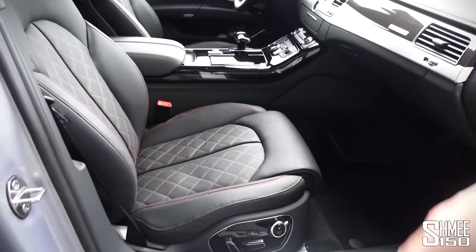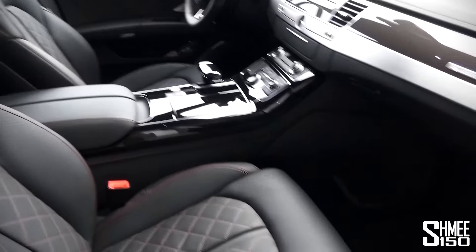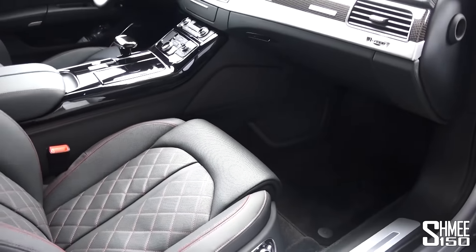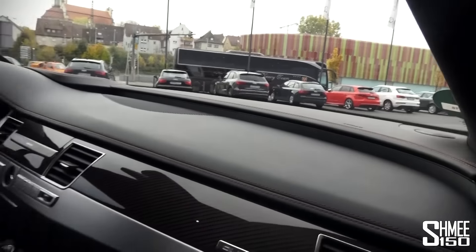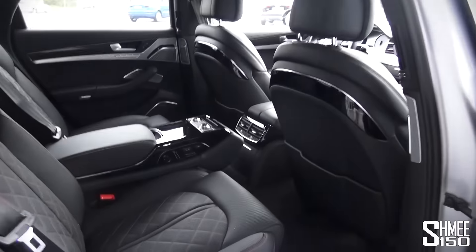We've got the sports seats with all sorts of heating and ventilation, all the controls you'd expect. We've got the Bang & Olufsen hi-fi system with the tweeters that rise up out of the dashboard. And coming around — let's show you the back — it's very very spacious back here.